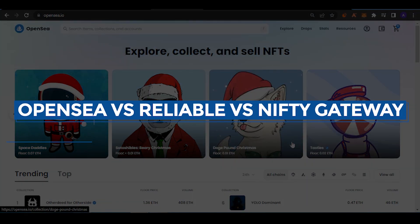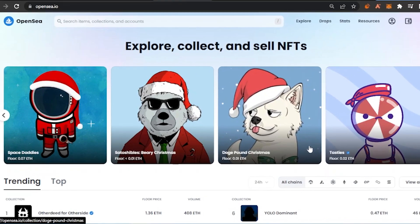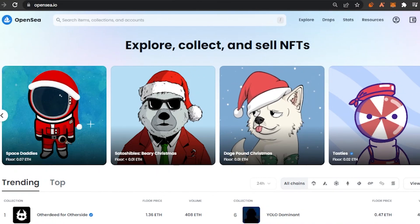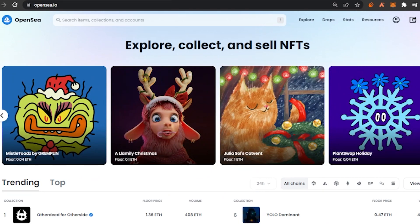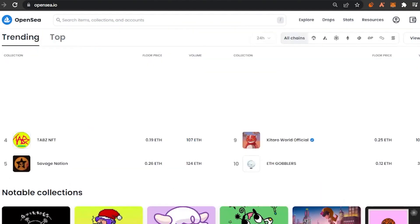OpenSea versus Rarible versus Nifty Gateway — which one is best for minting and buying NFTs? In today's video I'm going to do a comparison between OpenSea, Rarible, and Nifty Gateway. These are very prestigious and well-known platforms and the main NFT marketplaces in today's world. I'm going to talk about the minting fees, the gas fees, the transaction fees, how easy the minting is, and other features of each platform.